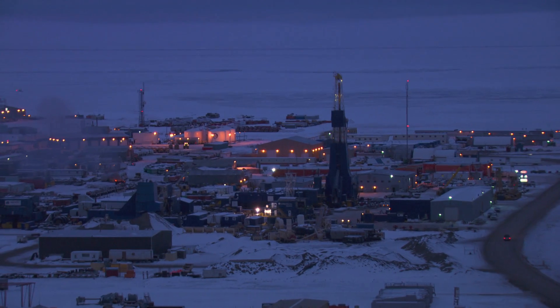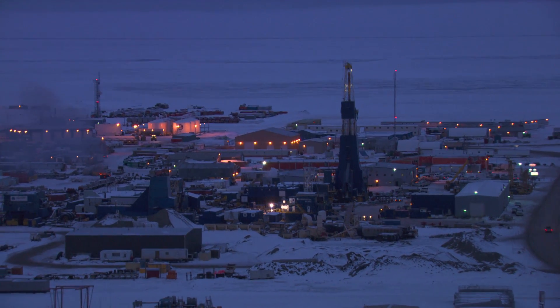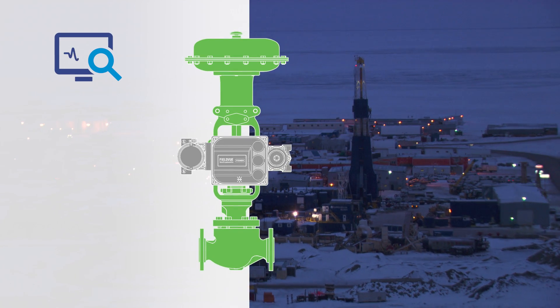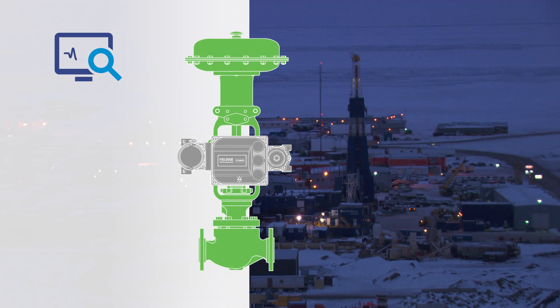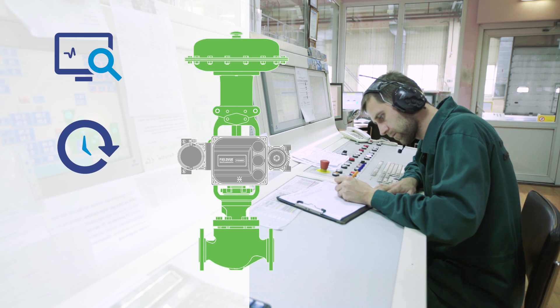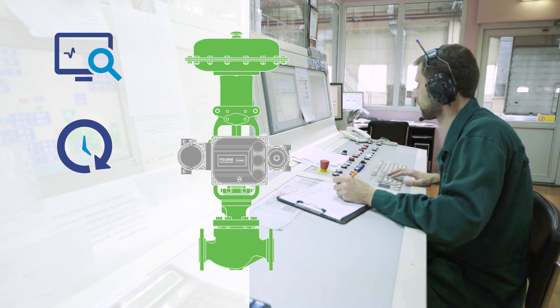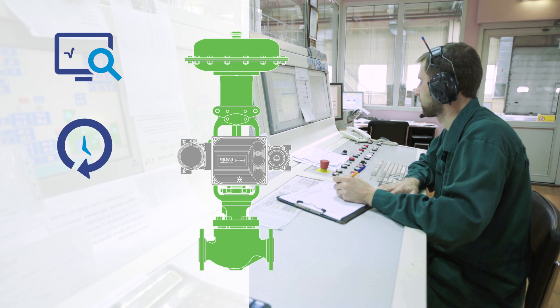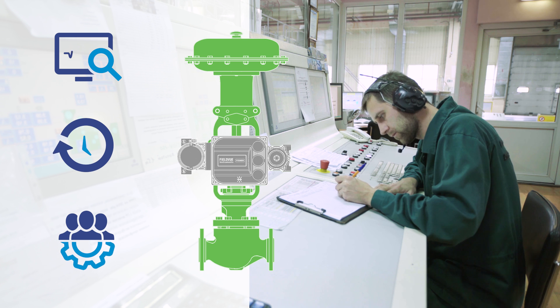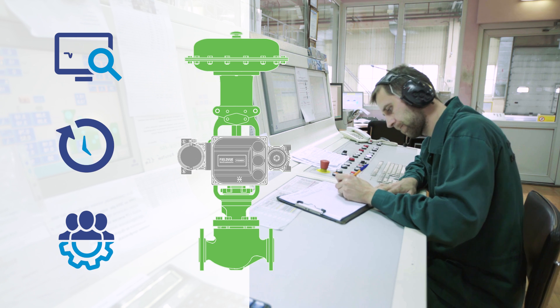Enable reliable control valve operation in your plant with Emerson. Keep your plant operating without exposing your personnel to extreme cold conditions. Improve your plant availability by retrofitting existing control valves with up-to-date technical solutions, and work in partnership with Emerson to benefit from the large low temperatures portfolio.